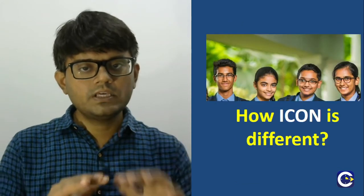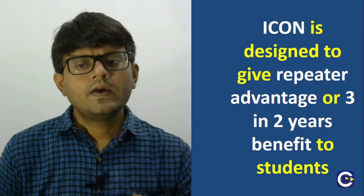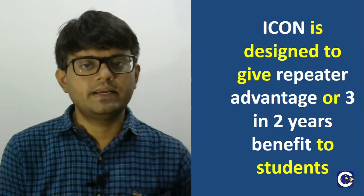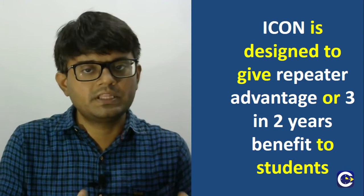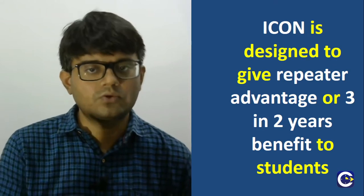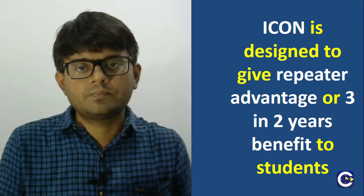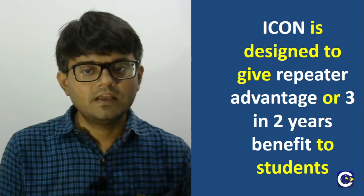Coming to the core part of the discussion — how the ICON program is going to be different. When we look at last year's NEET or JEE results, it's no secret that most of the top rank students come from what we call the repeater batch — students who have gone through regular Plus One and Plus Two, maybe with some coaching, but are willing to spend one extra year. We see that the majority of this category of students are able to get through in the top rank category. This one extra year where students focus on the entire syllabus from a complete examination point of view is what we call the repeater advantage.